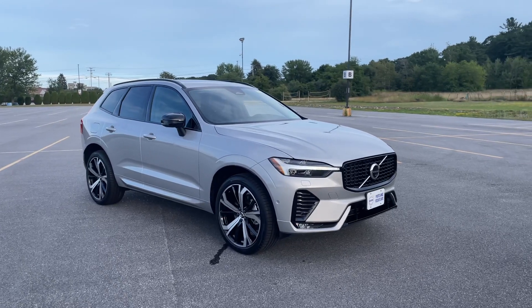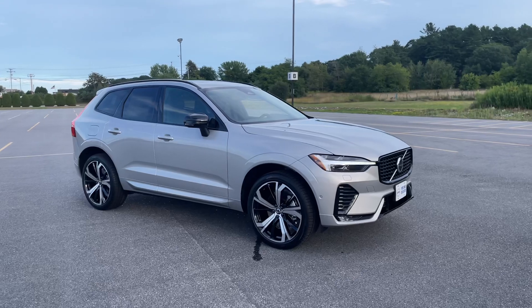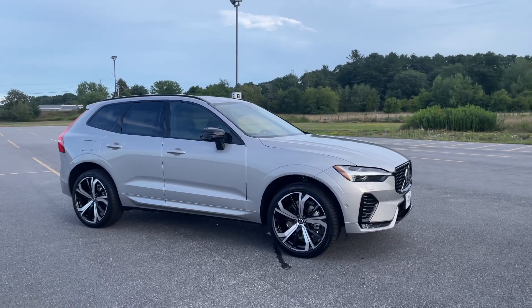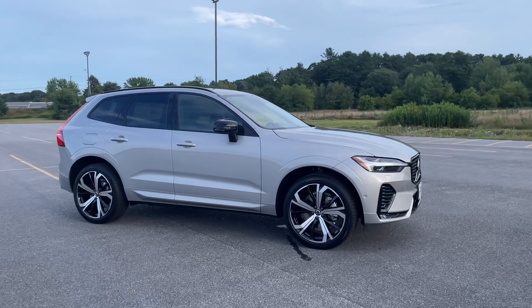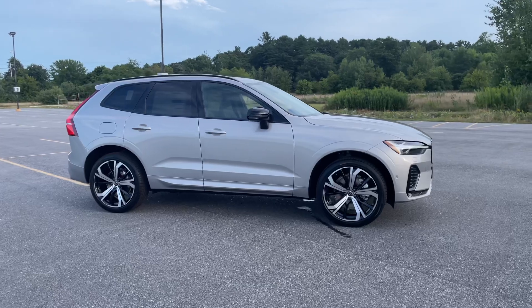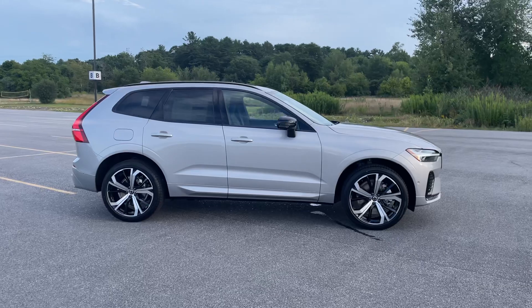With the Ultimate you get a graphic heads-up display, the leather-wrapped tailored dashboard, the crystal gear shifter, and the upgraded Harman Kardon audio system. Those 21-inch wheels are amazing.